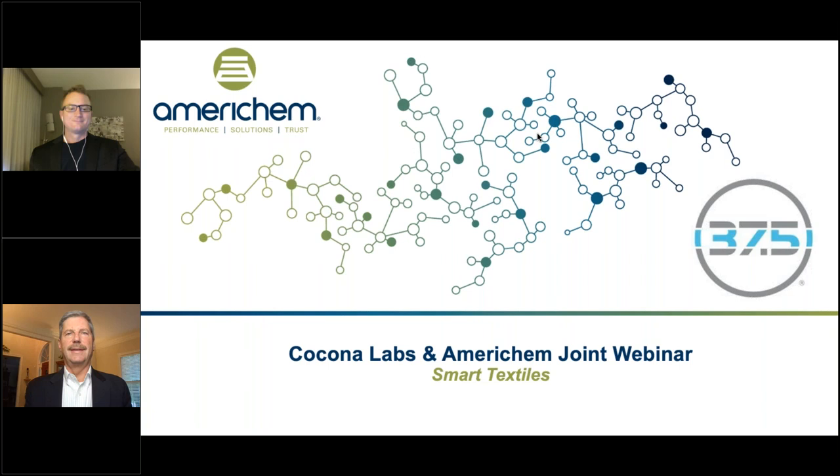Hello, everyone. My name is Haley Cassidy, AmeriChem's Global Digital Marketing Manager. I'd like to thank you all for joining today's webinar — a Kokona Labs and AmeriChem joint webinar on smart textiles — where we will explain the different types of additives available for property modifications and the key parameters and considerations to focus on when designing for this challenging application space.